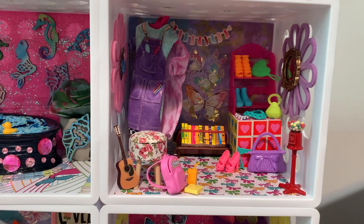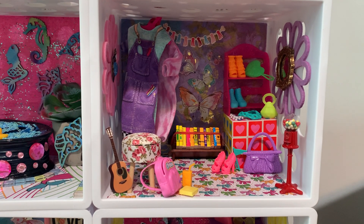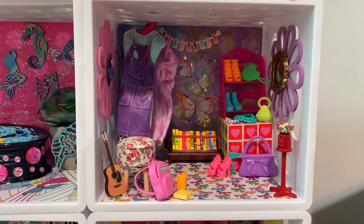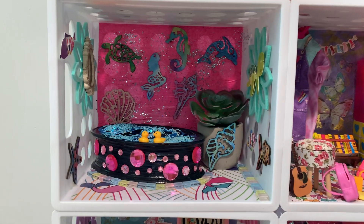Then up here is her rec room, her fancy little rec room where she hangs her clothes and her jewels and her shoes. She has all of her really cool instruments and her gum machine and her book so she can sit, relax and read.